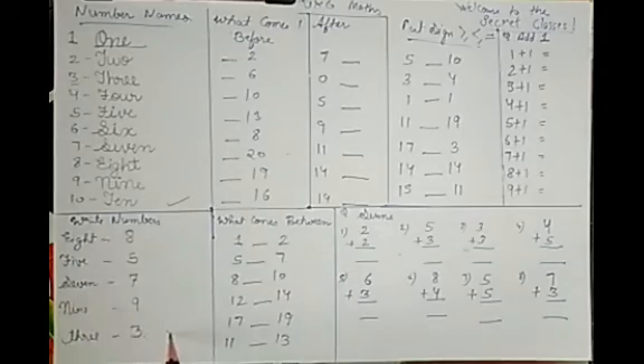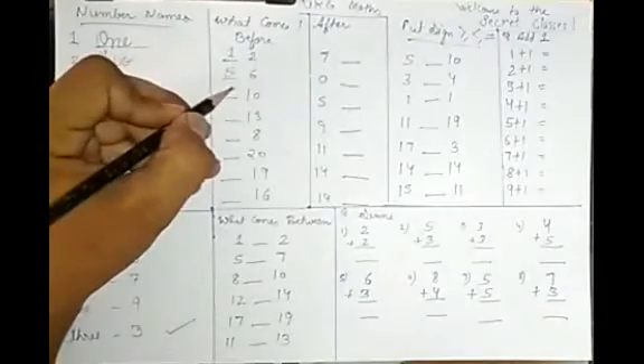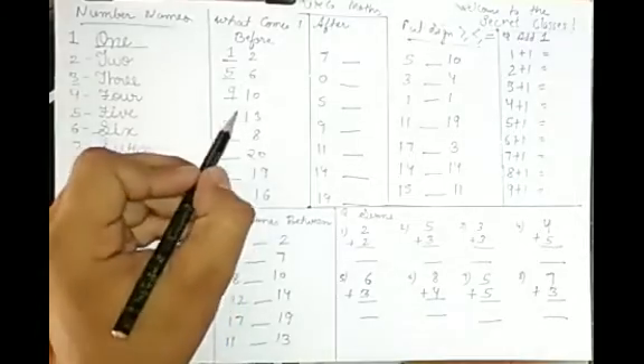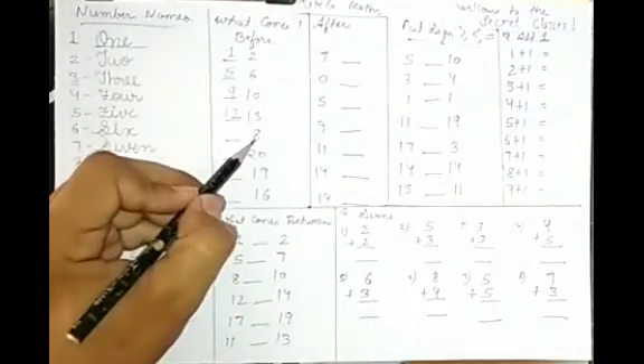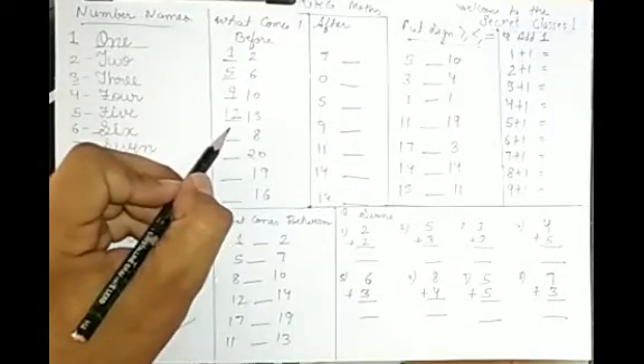Now, number names are complete. Next is 'what comes before.' You should know your counting first. What comes before 2? Counting: 1, 2 — so 1 comes before 2. Before 6? 1, 2, 3, 4, 5 — so 5 comes before 6. Before 13? It's 12, because 12 and 13. Before 8? 1 through 7 — so 7 comes before 8.